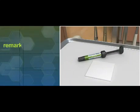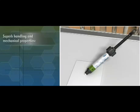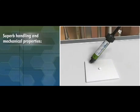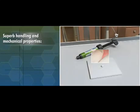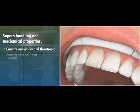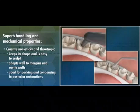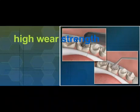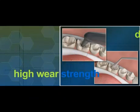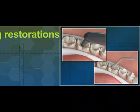In addition to its remarkable aesthetic capabilities, Herculite Ultra delivers superb handling and mechanical properties without sacrificing performance. Creamy, non-sticky, and thixotropic, Herculite Ultra keeps its shape and is easy to sculpt. It adapts well to margins and cavity walls and is good for packing and condensing in posterior restorations. This combination of high wear strength and mechanical properties enables you to create durable, long-lasting restorations in any area of the mouth.